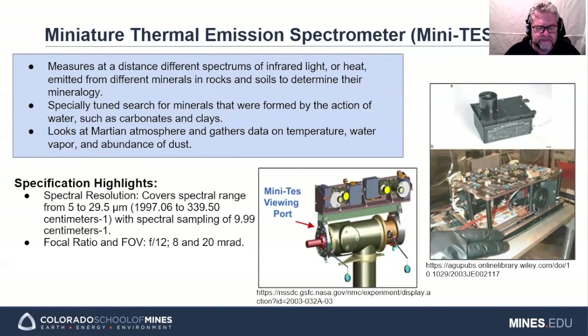The miniature thermal emission spectrometer measures IR emissivity of target objects from a standoff distance. Mini-TES is used to determine the mineralogy of rocks and soils, the thermal physical properties of selected soil patches, and the temperature profile, dust opacity, water ice opacity, and water vapor abundance in the lower boundary layer of the Martian atmosphere. Key spec parameters include a spectral range of 5 to 29 microns and a field of view of 20 millirads, with an actuated field stop that can reduce the field of view to 8 millirads.